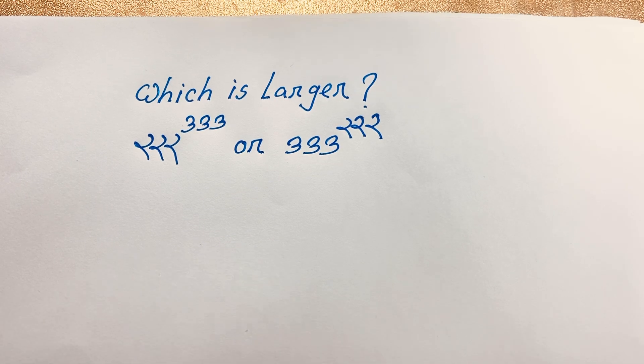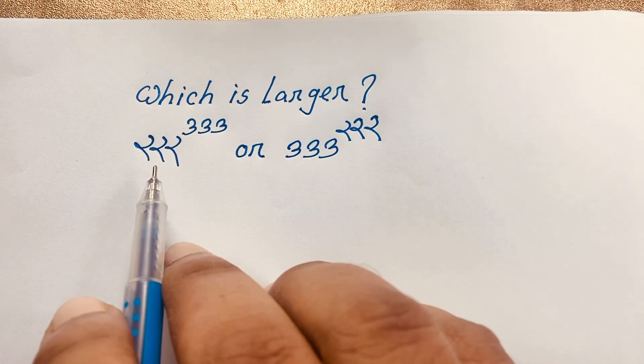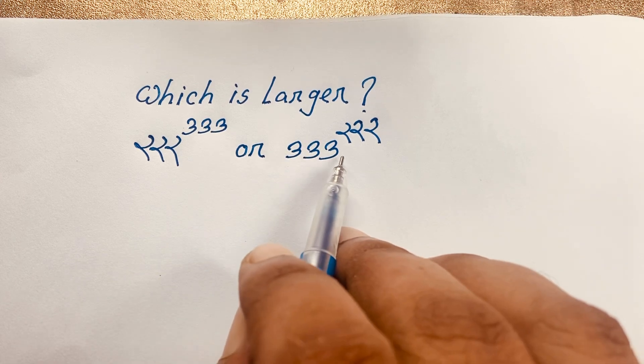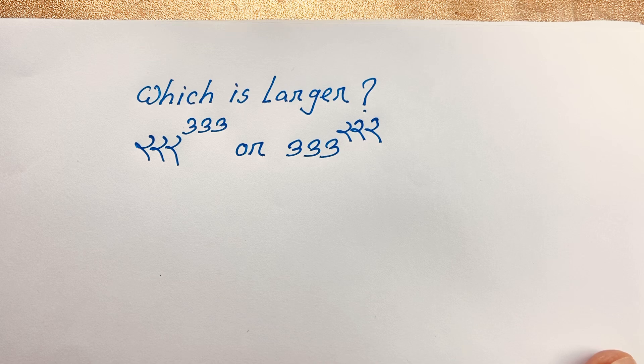Hello everyone. In this video we have solved this interesting Japanese Math Olympiad question, which is: which is larger? Our first value is 222 to the power 333, or 333 to the power 222. Which is the larger number? So how to solve this question?